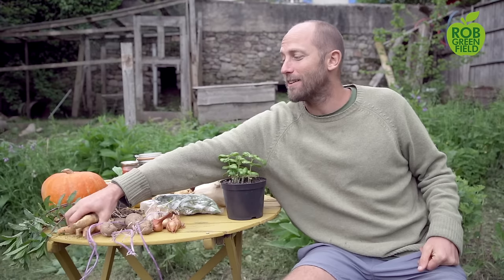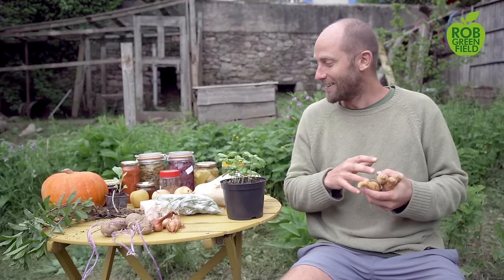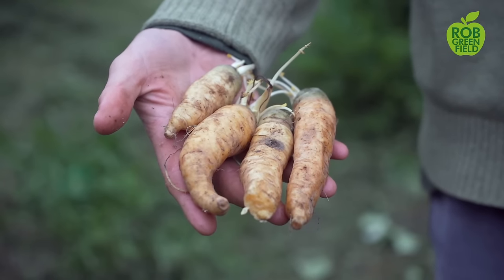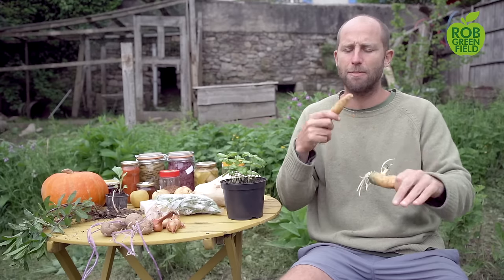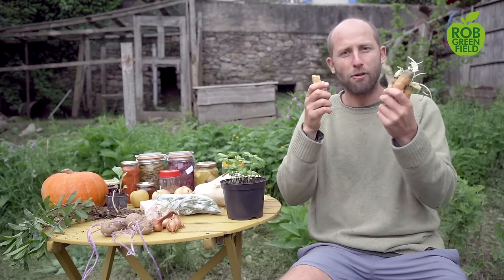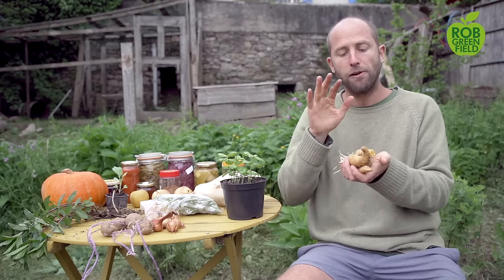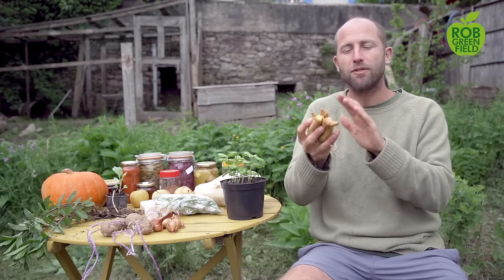Next is carrots — definitely a favorite for me. These carrots have been stored in boxes of sand in a cold pantry, stored for about six months. They're not your fresh super-crisp ones, but let me give this a bite. That's still pretty crunchy — and they're even sweet still. Not as flavorful as some carrots I've had, but sweet. So these can be stored and canned as well. I love to make carrot juice — that's one of my favorite things. So carrots, that's an important one.